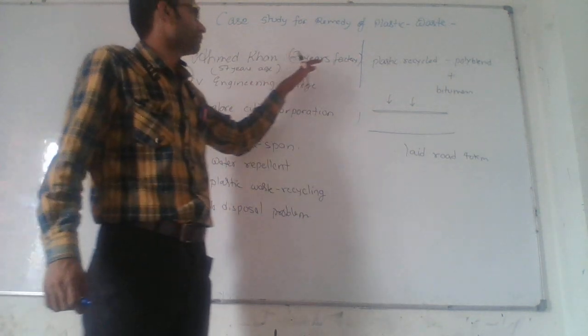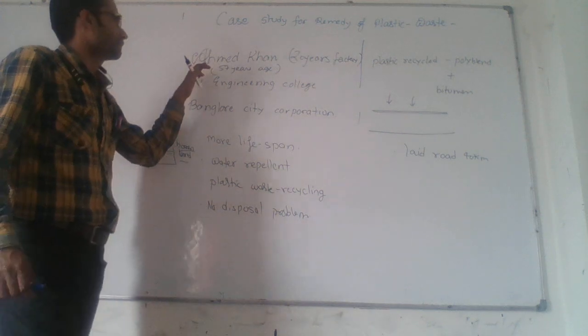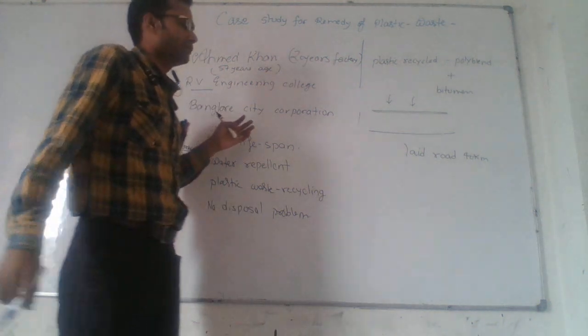Ahmad Khan was working in a plastic factory for 20 years and his age is 57 years. With the collaboration of R.B.G. College and Bangalore City Corporation, they introduced a technique.